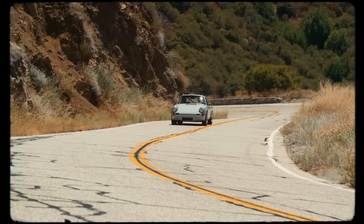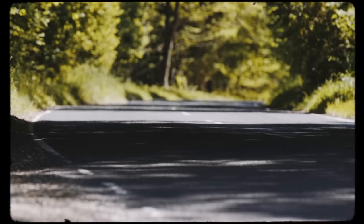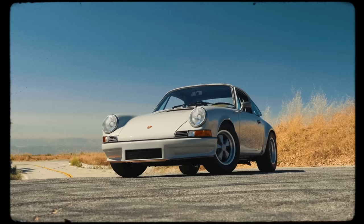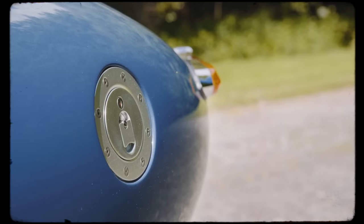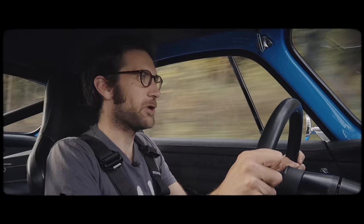I'm a huge fan of Restomods. Whether it's Eagle or Alphaholics, or one of the various Porsches, they generally look fabulous and feel fantastic to drive. The nice thing is that there is no hard and fast recipe. The ratio of restoration to modernisation is entirely open to interpretation, and there are no rules about what can and can't be given the treatment. But of all the brands to make a Restomod from, Volvo is not the first one that springs to mind.